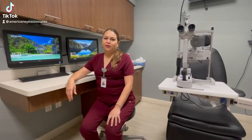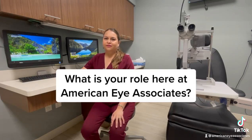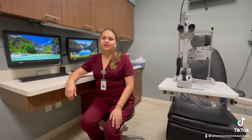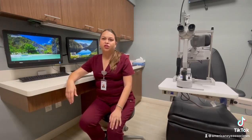Hi everybody, my name is Claudia Lopez and I have been an ophthalmic technician for the past nine years. My role here at American Eye Associates is an ophthalmic technician slash scribe. My main role is to assist the doctor and to provide information to the patients regarding their procedures and treatments during the examination.